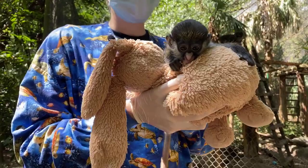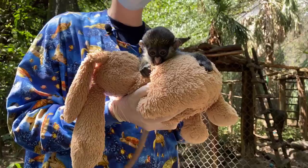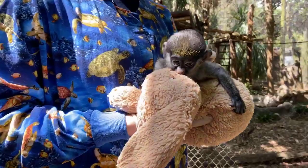Peter was born almost six weeks ago on Easter weekend and he wasn't gripping well onto his mom, and he wasn't feeling well. Our vet staff looked at him and found out that he actually had a skull fracture. So we have been hand-raising Peter with our amazing vet staff here at Houston Zoo, with hopes to return him and reintroduce him to his mom.